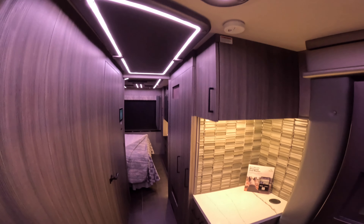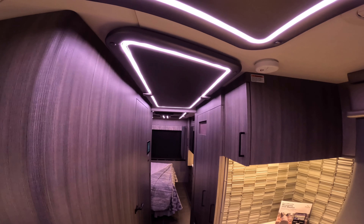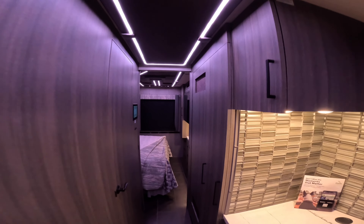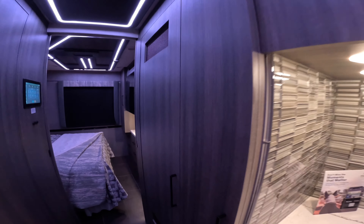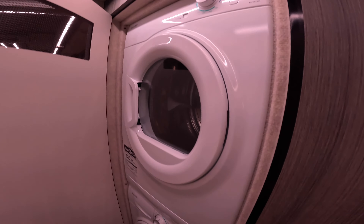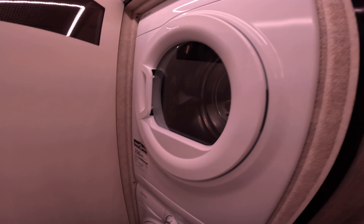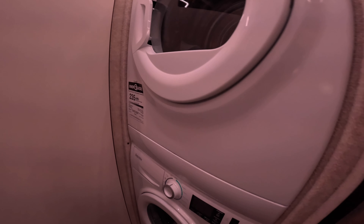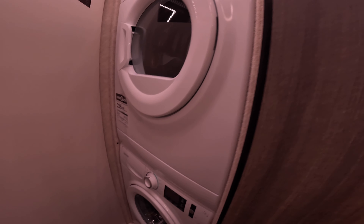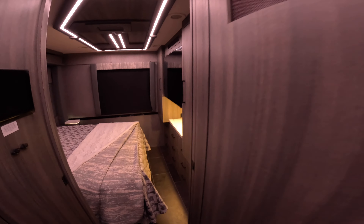Still moving down the driver's side, have a quick look at the ceiling — very nicely appointed. And this would be a washer and dryer; they're using Splendide — I hope I'm saying that right. Keep walking back.